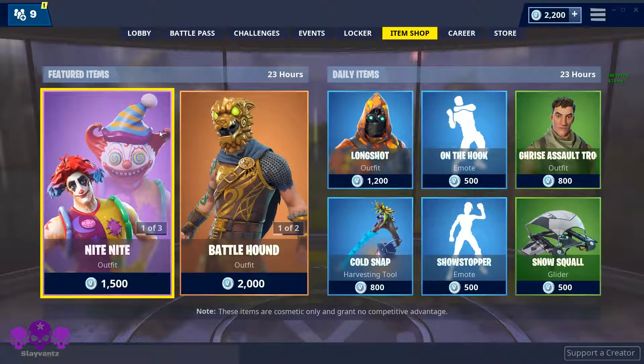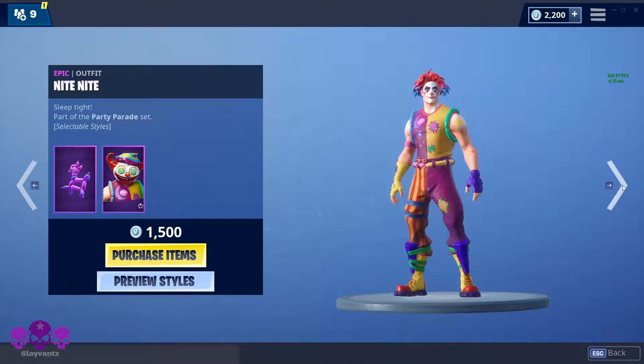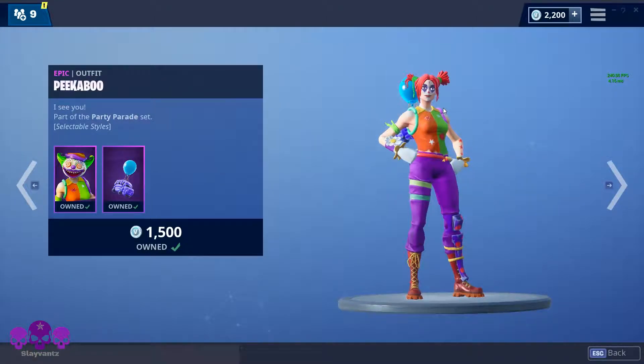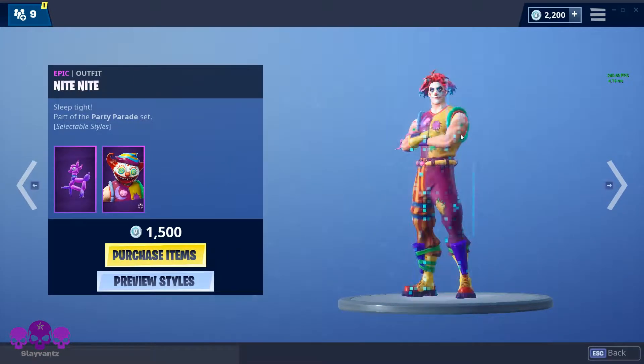Let's check out today's item shop. Got the Night Night scary clown — the back bling on this one is much cooler than this one, I think, but I got this one because I just like more things about it. It's been quite a bit of time deciding between these. I don't like the regular version, I don't like this Ronald McDonald-looking one, but I thought this and this were good, so I ended up getting that one. It goes with the guy.